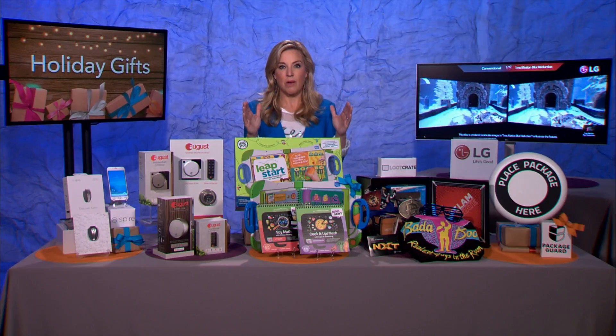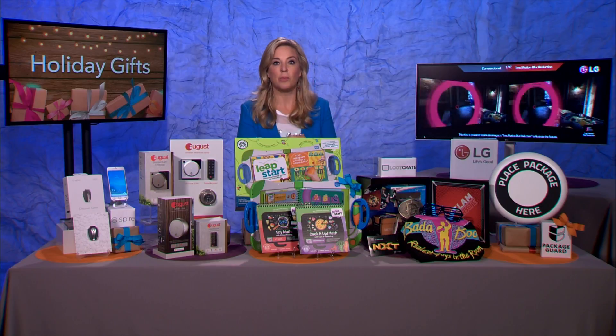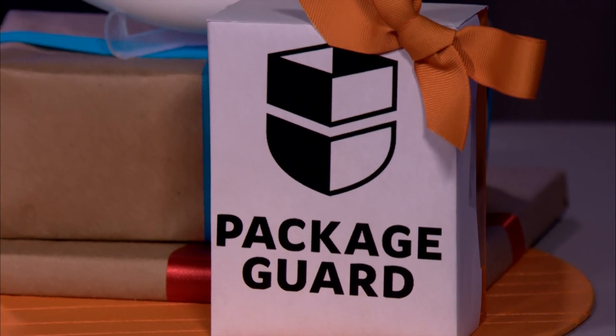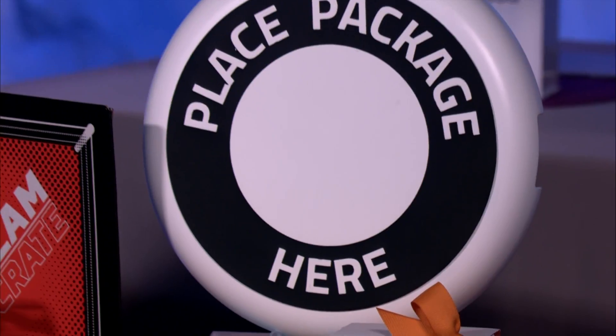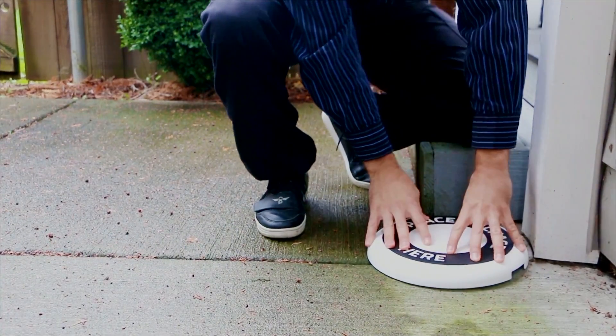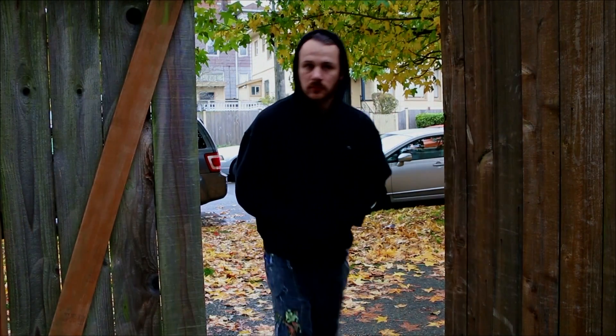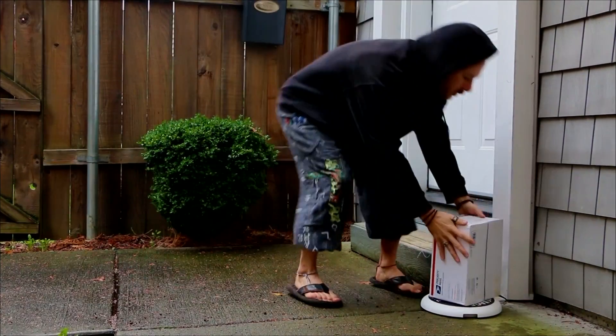And the hero of gift-giving this holiday season? It's a genius invention called Package Guard. It's about the size of a Frisbee. You set it outside your front door, and then anyone who leaves packages there, you will get an instant notification. It's connected to Wi-Fi and an app on your mobile device.